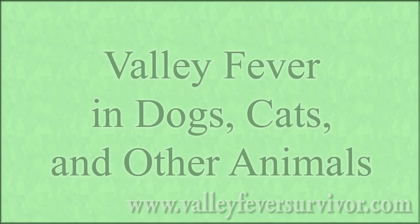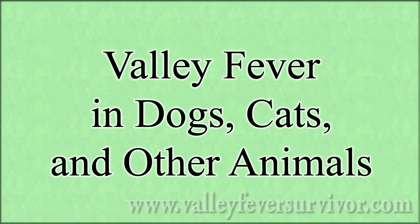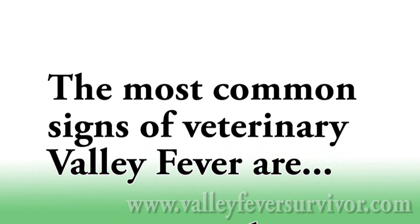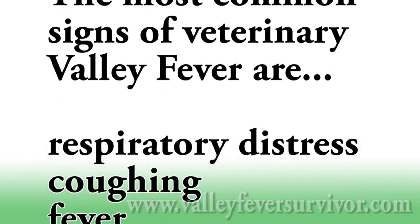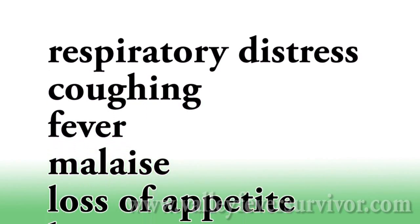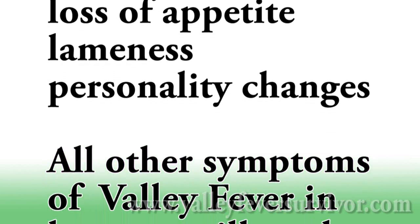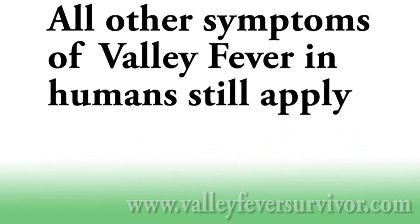The symptoms mentioned previously also apply to valley fever in dogs, cats, and other animals. Since animals can't express that they have these problems as clearly as humans can, pet owners should watch their animals for any of the symptoms. The most common signs of veterinary valley fever are respiratory distress, coughing, fever, malaise, loss of appetite, lameness, and personality changes. These could be particularly significant if the animal was exposed to soil in an endemic area.